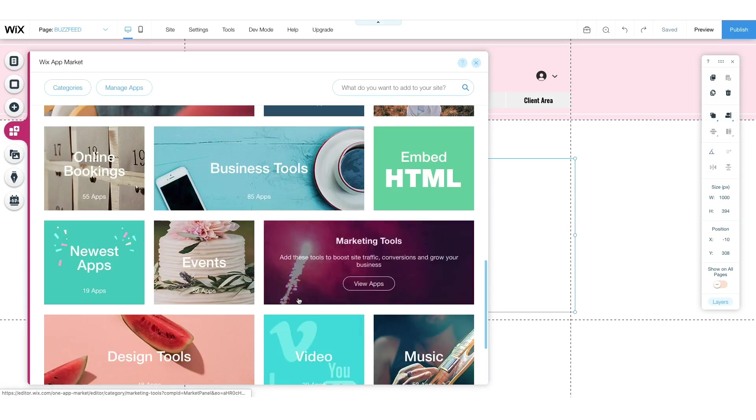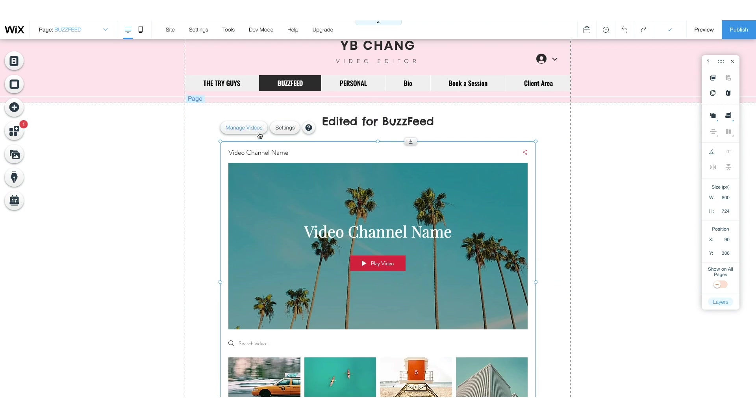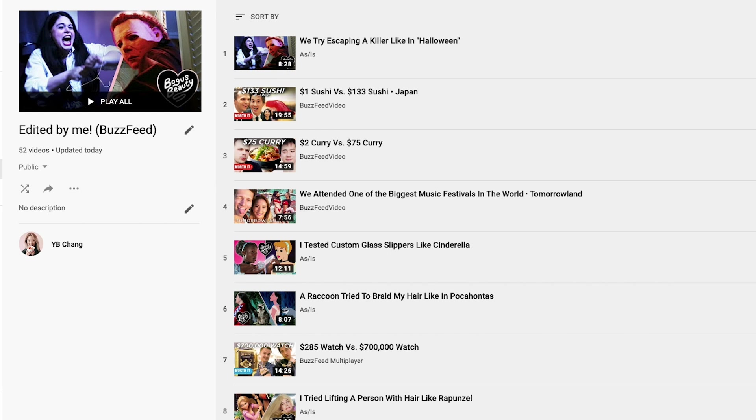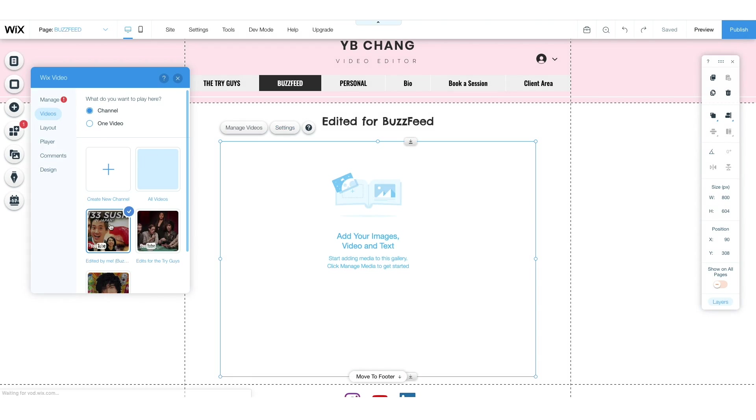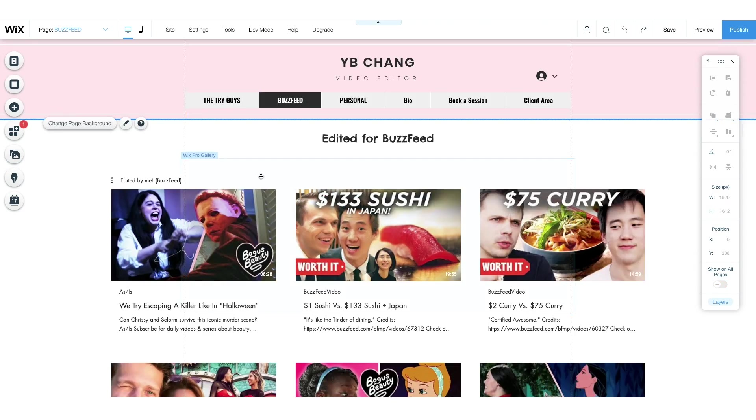For the BuzzFeed tab, I'm doing the same thing. I made a playlist of all the videos I've edited at BuzzFeed, so I copy and paste the link into the Wix Video app, change the layout, adjust the sizing, and it looks great.